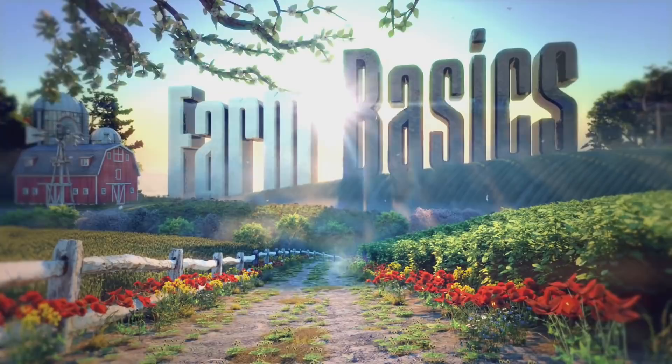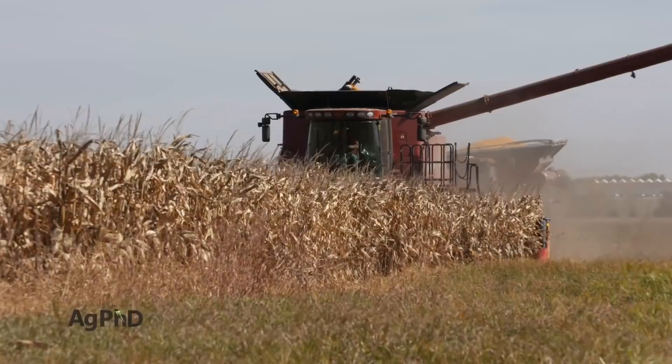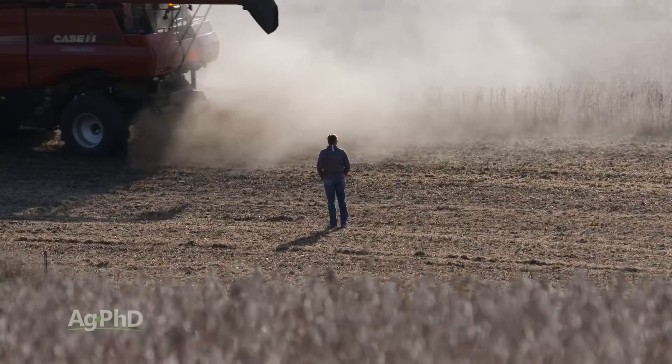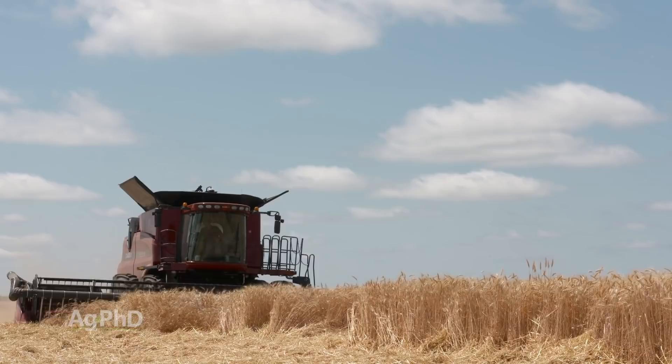A few years ago, Darren and I worked together with Case IH to develop the Ag PhD Harvest Loss app. We want to talk about that during our Farm Basics time. There are a number of different crops covered on this app, so if you're harvesting one of these crops, you can get out behind the combine, count the number of seeds that are on the ground and figure out what your loss is. When we look at corn, soybeans, wheat, oats, barley, and sorghum — those are on the app already. I'd like to add canola. I know those seeds are tiny and it would be a real pain to count them.